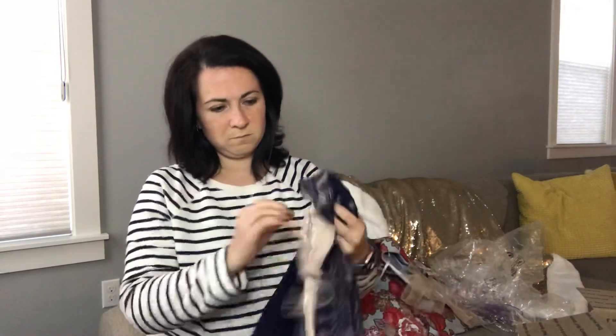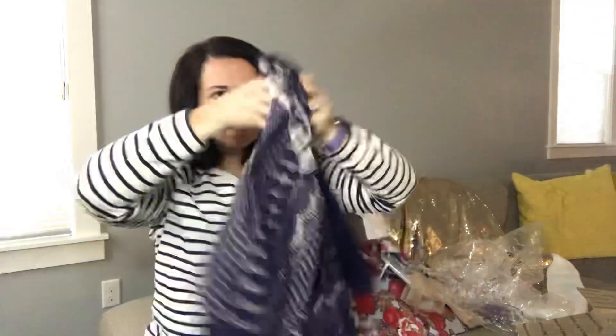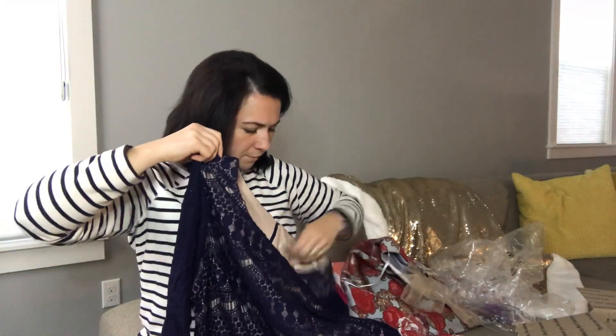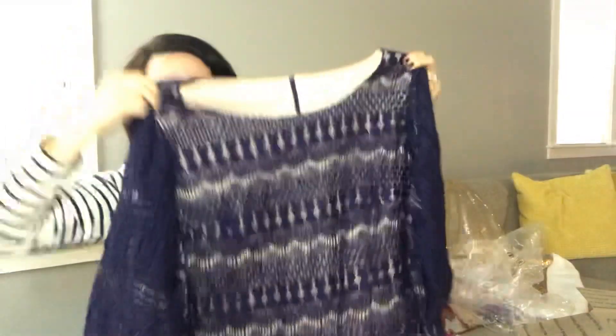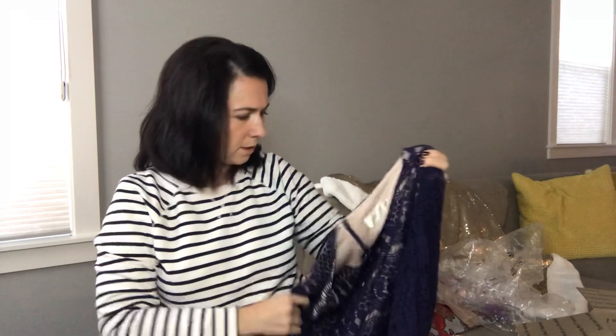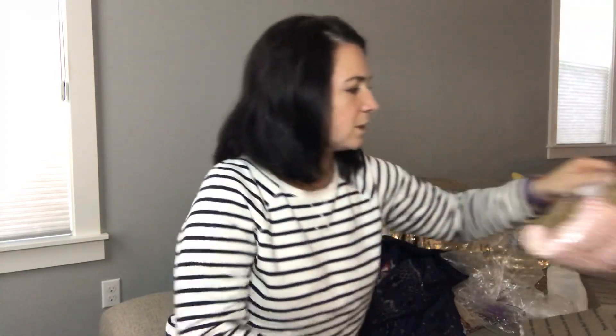Next item is an Eliza J dress, size 24W. It's a plus size, which is great — that will not be too difficult to sell. This is pretty. It's like a midi length. No original price on here, but this is cute. I feel like somebody could wear that to a holiday party, so good timing on that.